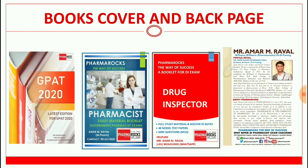Here are the book covers and back pages. Book covers are shown for GPED 2020, Pharmacist, and Drug Inspector, and at the end is the back cover of those booklets.